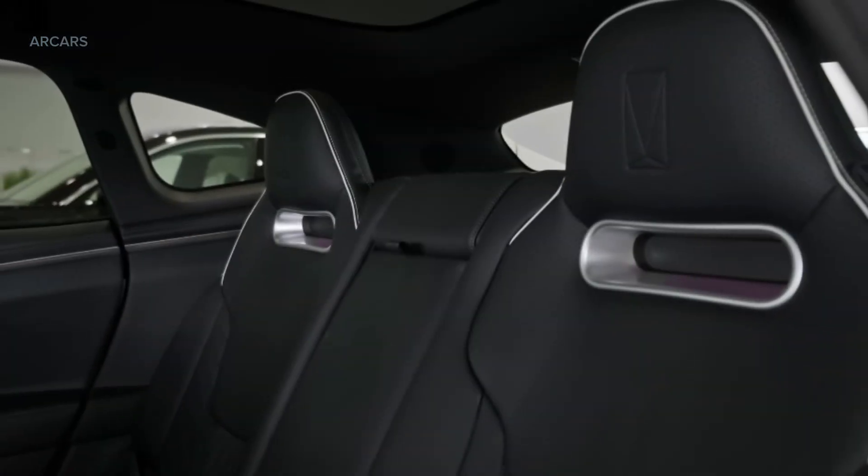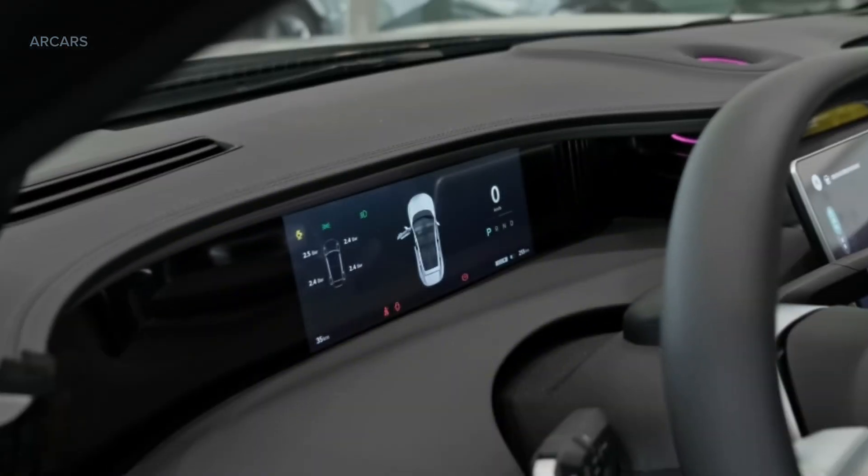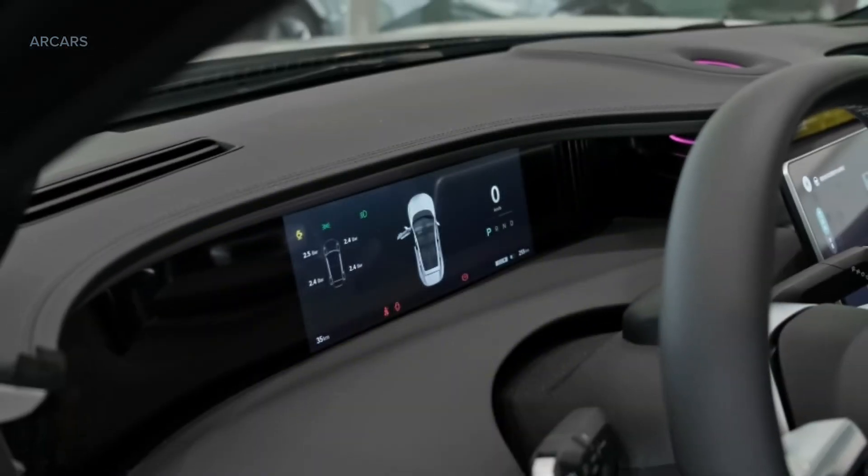It takes the Avator 11 3.98 seconds to accelerate from 0 to 100 km/h. The maximum speed is limited to 200 km/h.